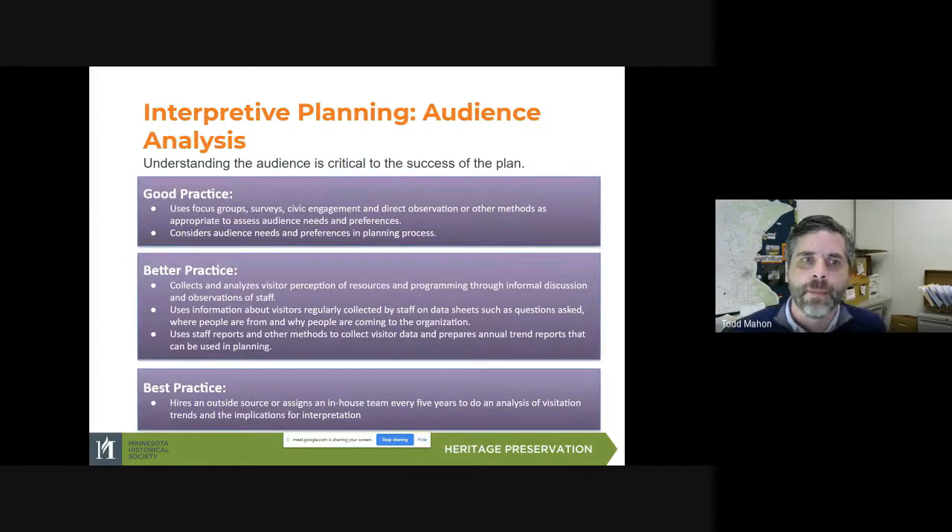For audience analysis, at a minimum you're going to want to use focus groups, surveys, civic engagement, and direct observation or other methods as appropriate to assess audience needs and preferences, and consider those needs in the planning process. For better practice, you'll collect and analyze visitor perception of resources and programming through informal discussion and observations of staff, use information about visitors regularly collected by staff on data sheets, and ask where people are from and why they're coming to the organization.